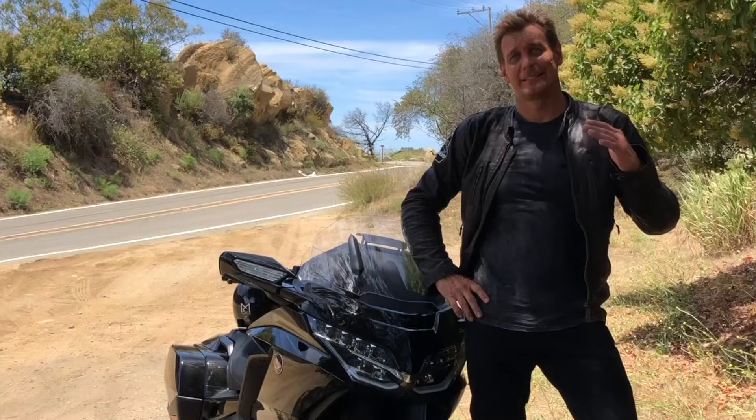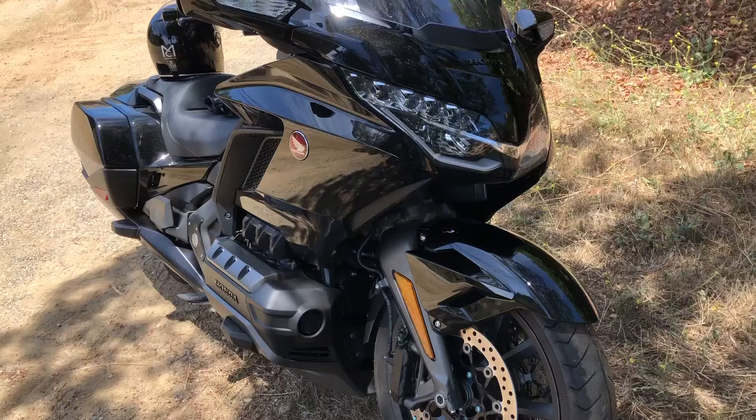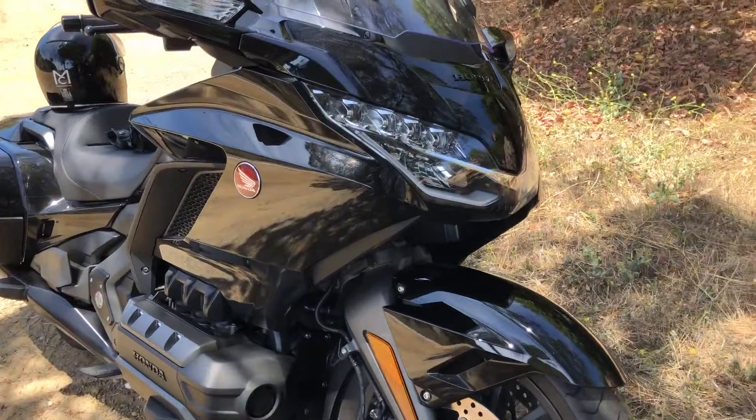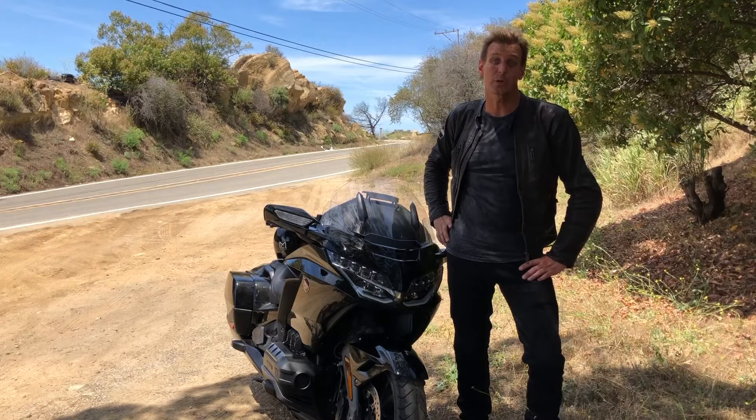I'm Ingo Rademacher for Ingo's Bike. It's been 10 years since I've been riding motorcycles and I'm slowly getting back into it. I thought I would start with a Honda Goldwing, and this one is the standard Goldwing — it doesn't have the big bags and rear seat on the back. Of course, that's the touring model which I always rode.